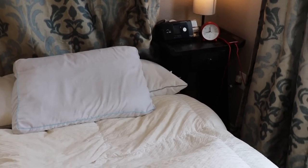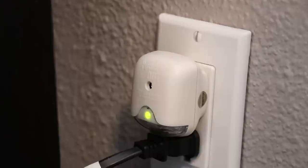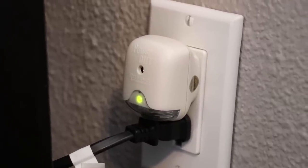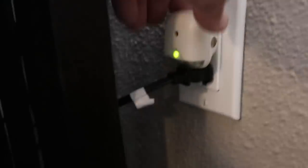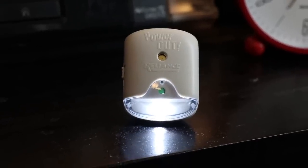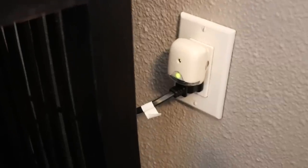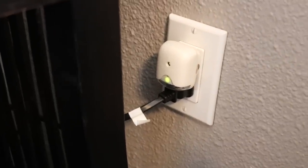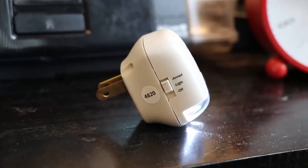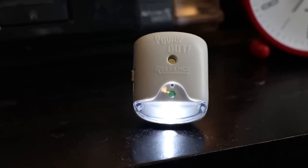I have the lamp and CPAP machine plugged into a nearby wall outlet, so in case of a power outage, I also have a Power Out power fail light with alarm by Reliance Controls. This device costs around seventeen dollars, plugs into your wall outlet, and sounds an alarm when it detects no power. An LED light also turns on to provide illumination. If the power goes off at night, I want to know so I can connect the refrigerator and fish aquarium to a backup power source.